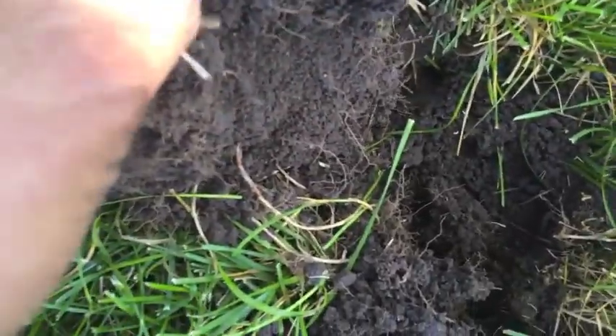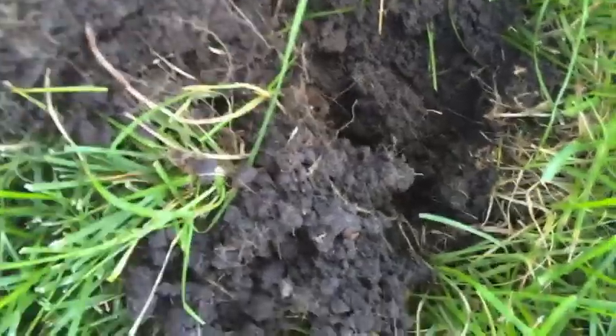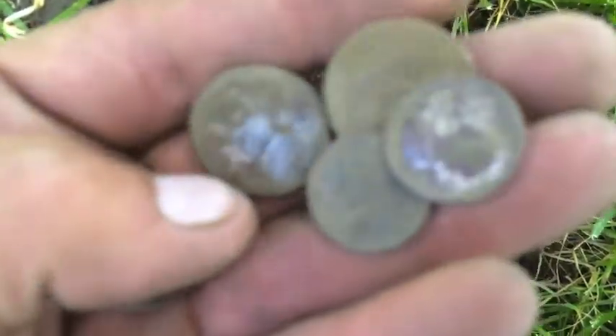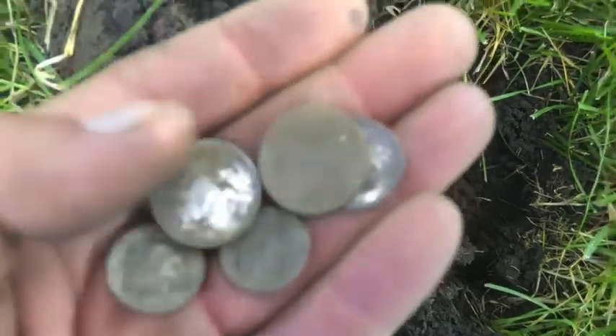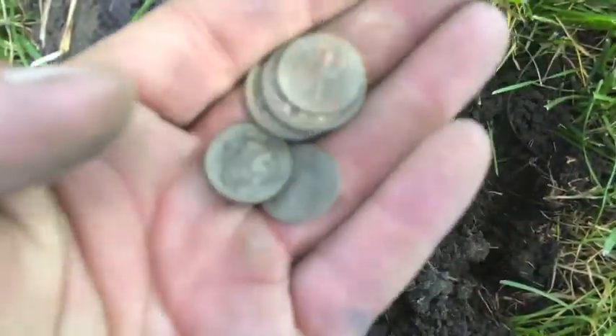Got two nickels, three dimes. This came up real weird — as it should have. Came up like a zinc penny actually, but a real long signal. I thought it might have been keys, a set of keys, but ended up being a pocket spill.